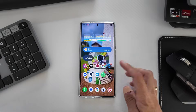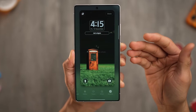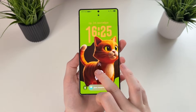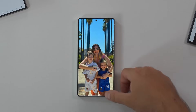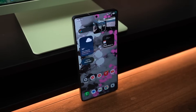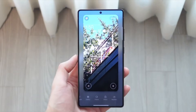Early beta users report that One UI 8.5 feels faster, even without major performance upgrades on paper. Gestures are more responsive, scrolling feels smoother, and animations feel better synchronized with touch input. These improvements don't show up in feature lists, but they make a real difference in everyday use. Your phone simply feels better.